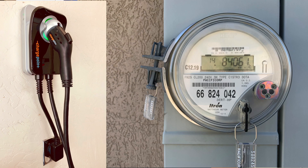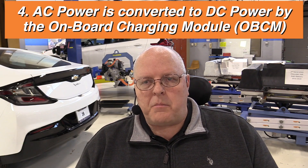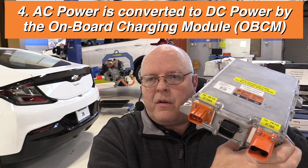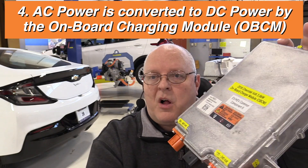Most chargers supply AC power to the vehicle. The batteries need to be charged with DC power, but the chargers are supplying AC power. So somewhere on the vehicle, there is something called an onboard charging module.